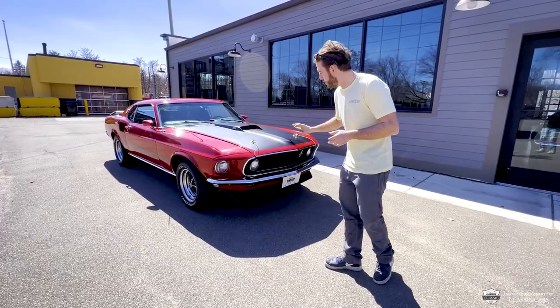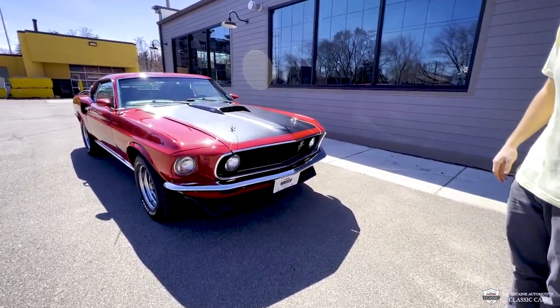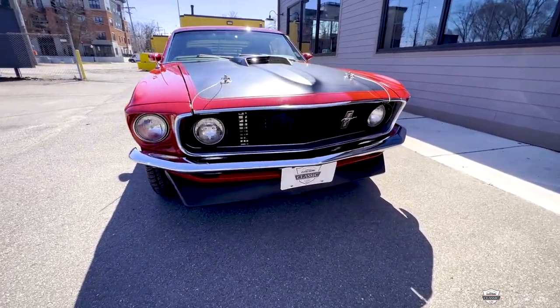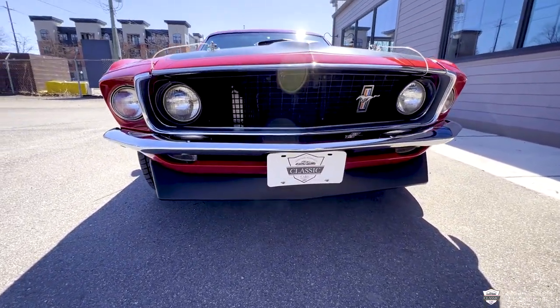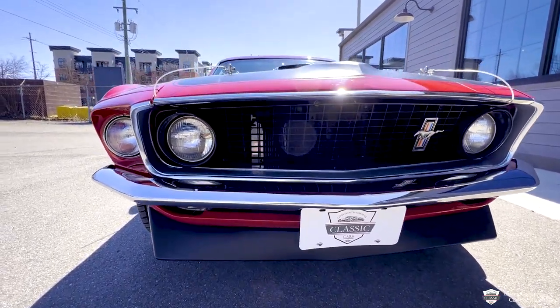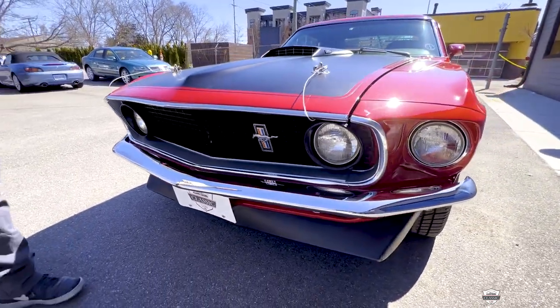Now to get into the walkaround — those of you who are prospective buyers, maybe you had the Mach 1 on the wish list, maybe you had one back in the day. We like to get you the up close and personal look. Probably 99% of the sales we do nowadays are done through the internet, over the phone — everyone's busy, it's hard to make it out here.